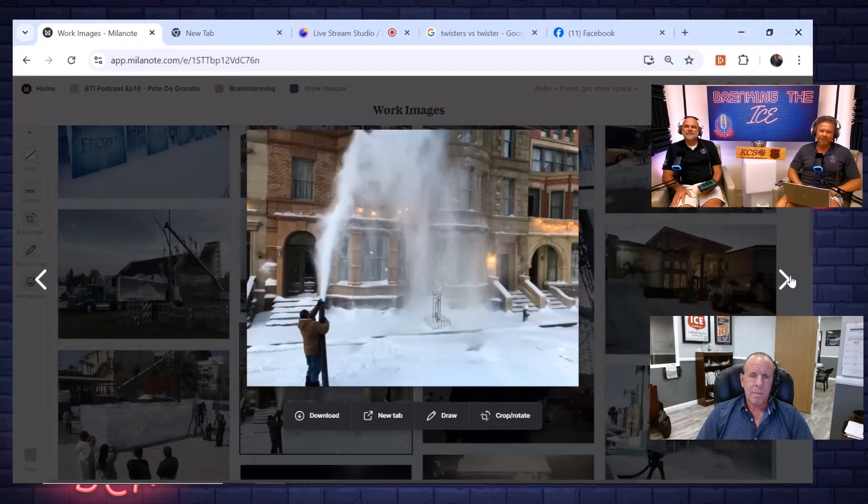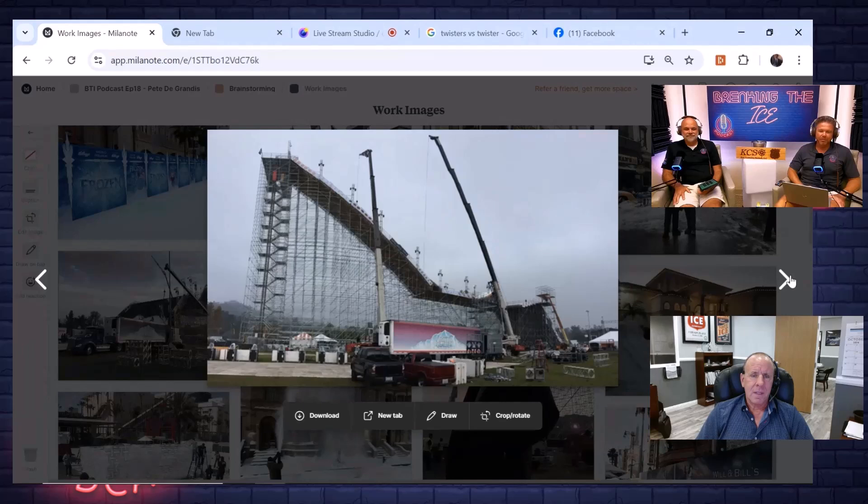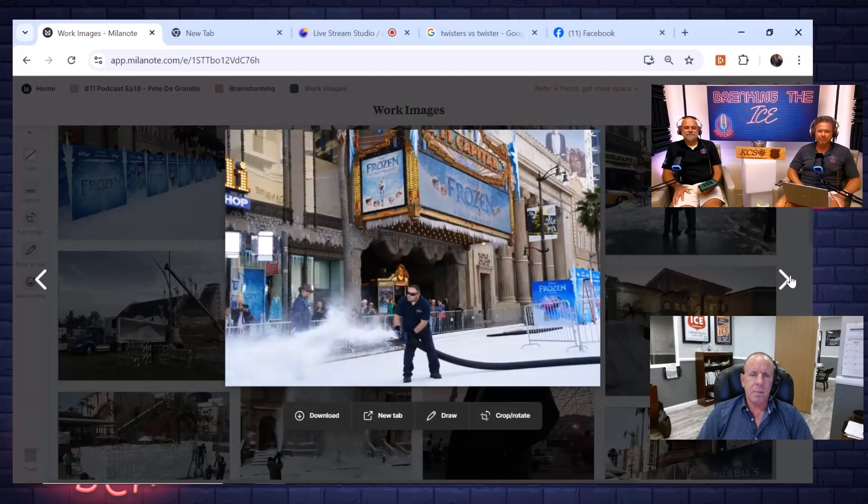New York Street at Universal Studios — just another wintry scene, snowing it down. The scaffolding structure cross-shot is impressive. It probably took about a week or two to get that structure put up.